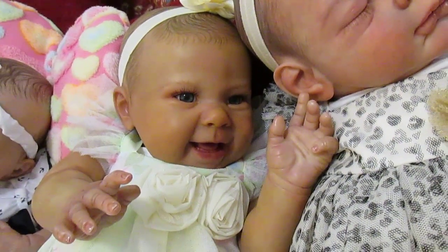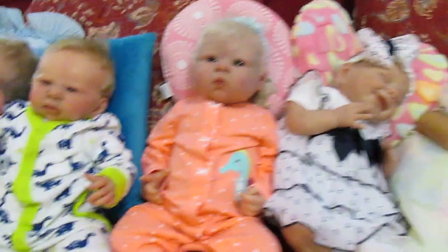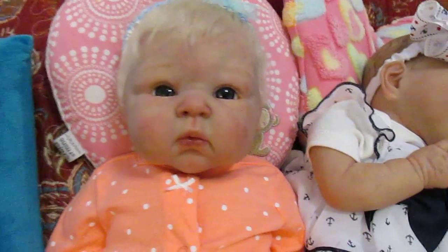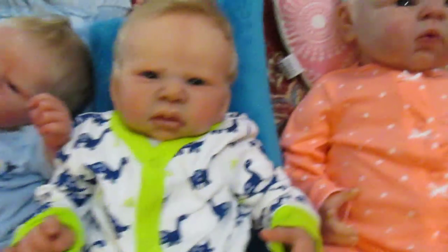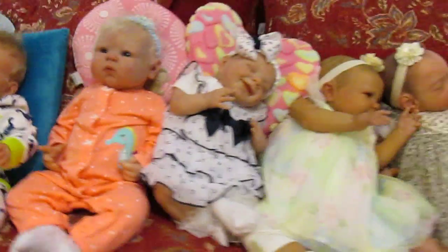Abigail is just a happy little giggler. So I have various personalities in my collection. Ella just has this look of 'huh, what's going on?' — that curious expression.